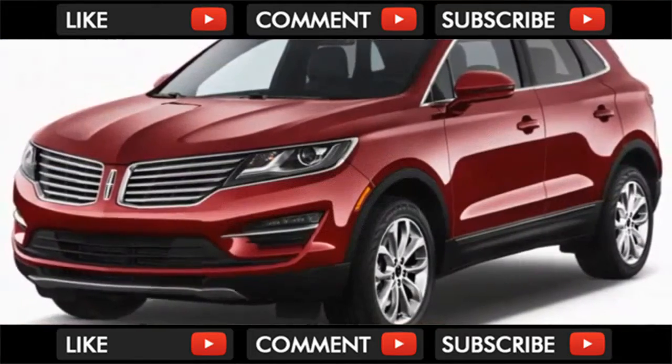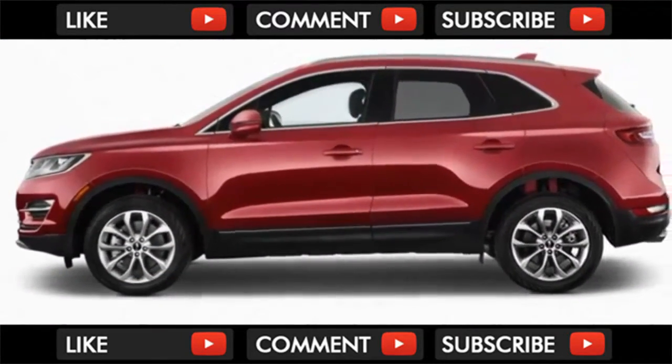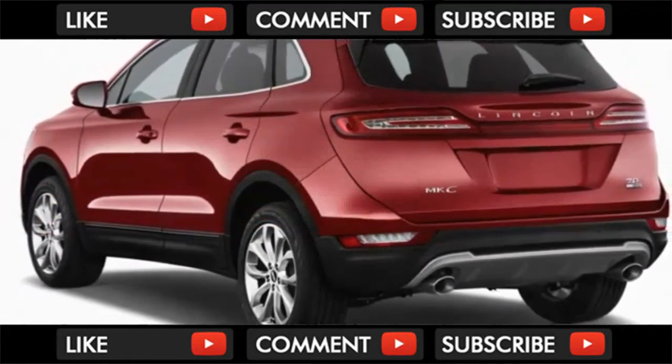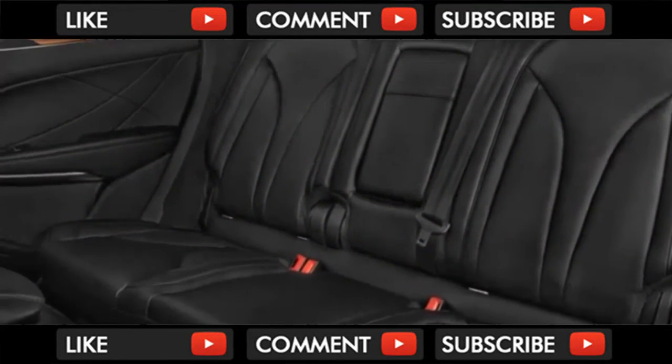All MKC versions boast split-folding rear seats that open up the cargo area from 25.2 cubic feet with the seats up to 53.1 cubic feet with the seats folded down. The ride is especially quiet in the MKC, with active noise cancellation available in Reserve and Black Label trims.